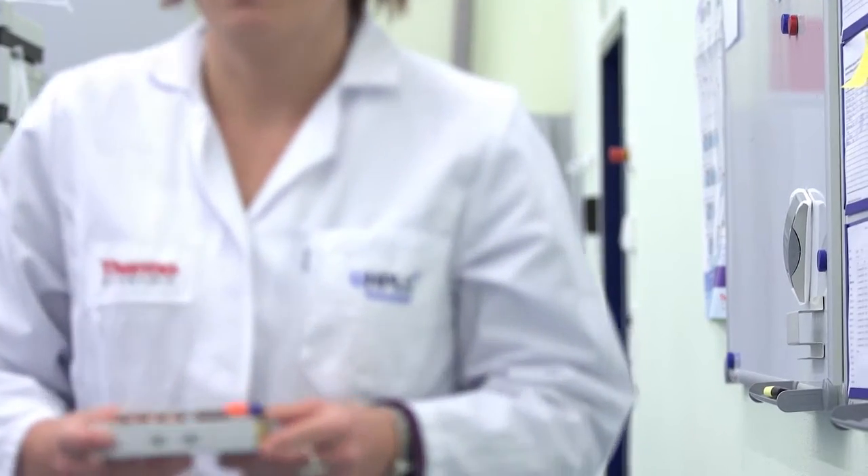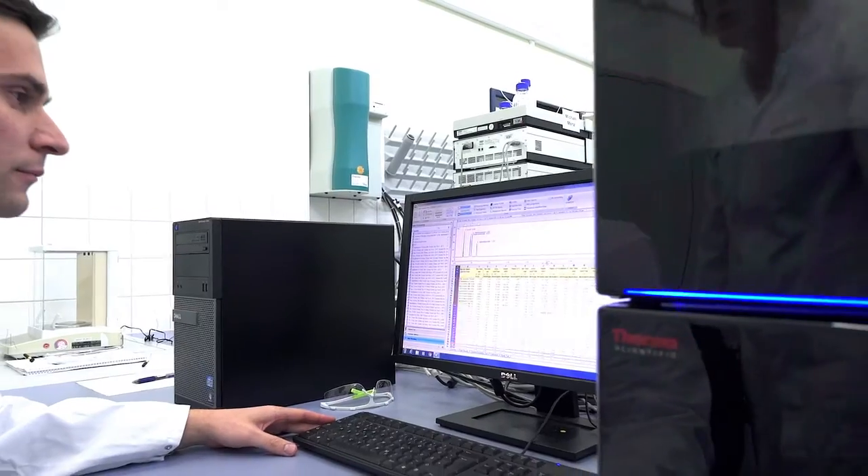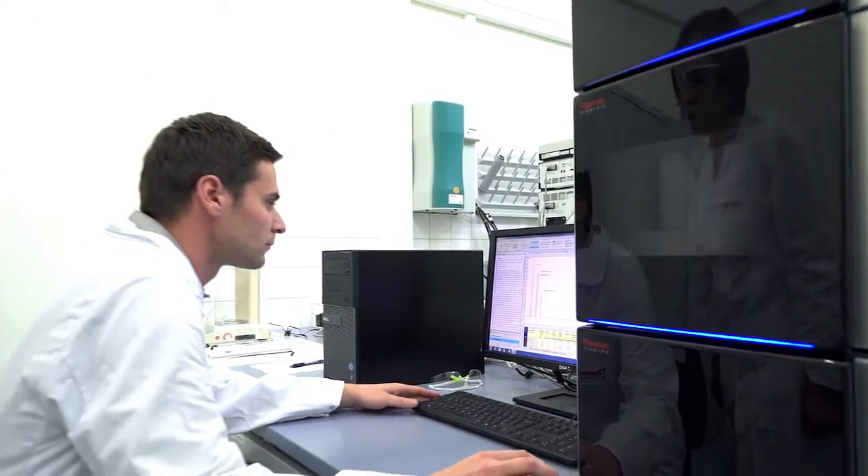Monday morning you come to the lab and either it's still running, or if you have to start up the system, then it's running in five minutes. So very easy to handle.